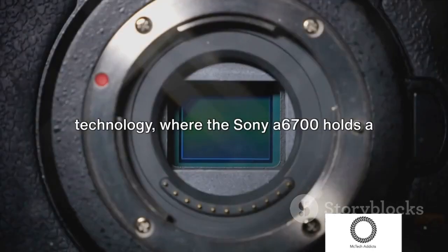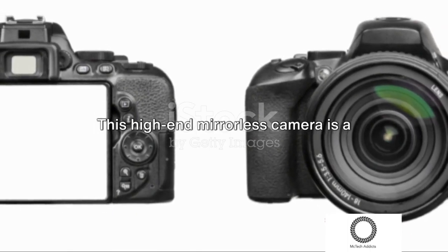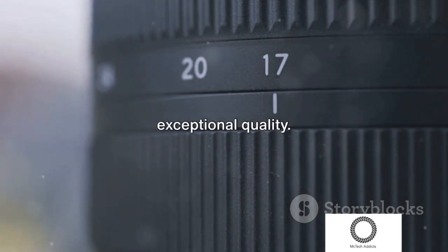Welcome to the realm of cutting-edge technology, where the Sony A6700 holds a prominent place. This high-end mirrorless camera is a coveted gem from Sony's Alpha series, renowned for its superior performance and exceptional quality.